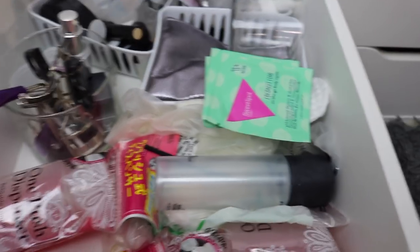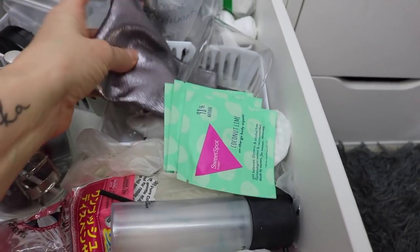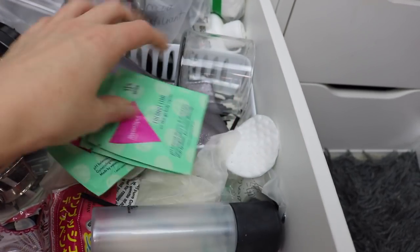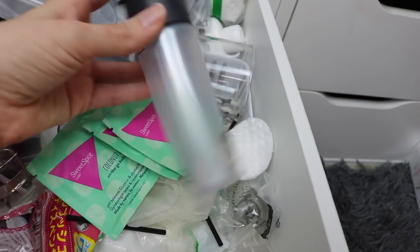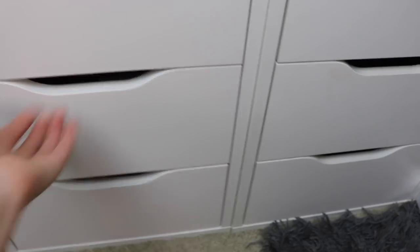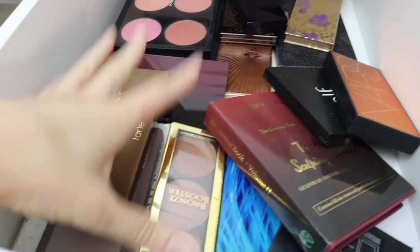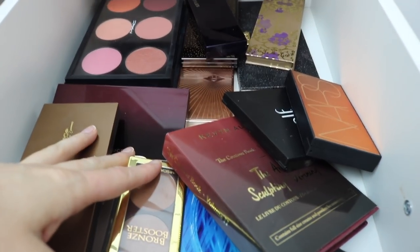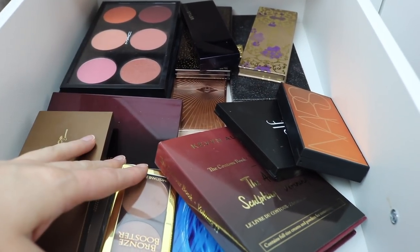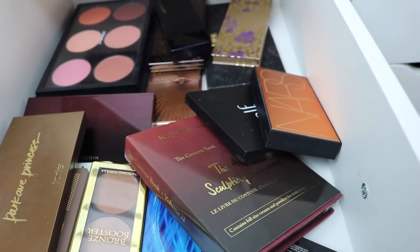This drawer here is basically supplies - pump things, lash curlers, fragrance samples, wipes, and my empty MAC containers. I feel like I could utilize this drawer better, maybe have sheet masks in front and supplies in back. Then there's the face palettes drawer - I like having a separate drawer for face palettes, but I might move them to this stack of Alex Nines, possibly sharing with the palette drawers when I get rid of one.